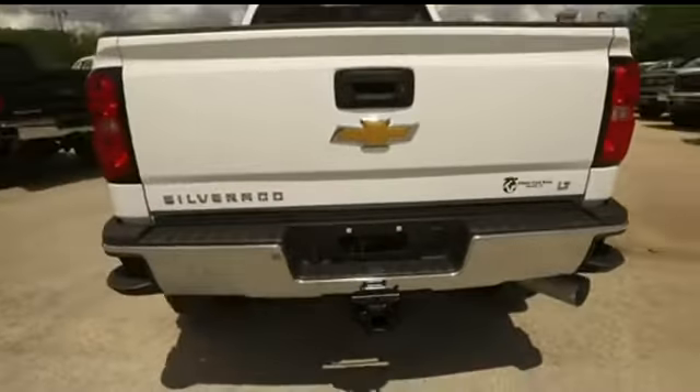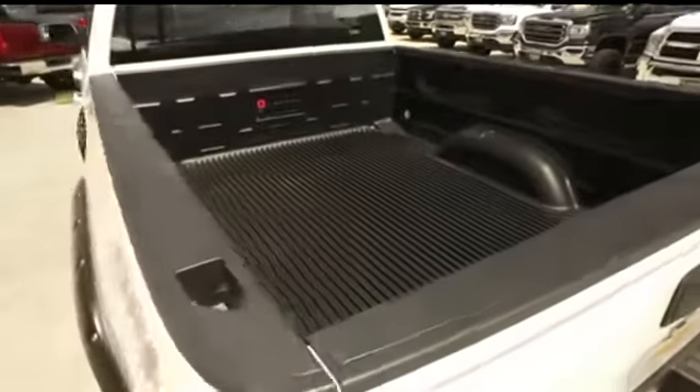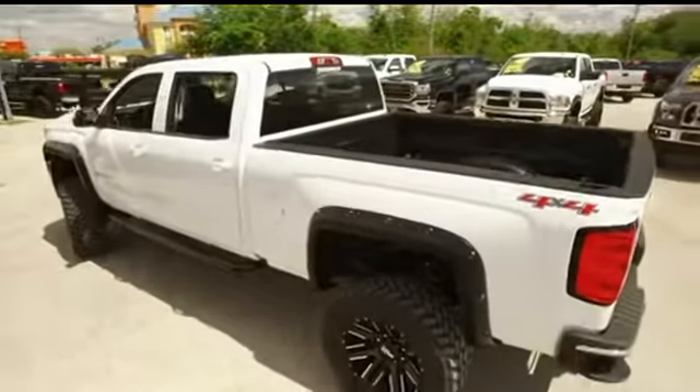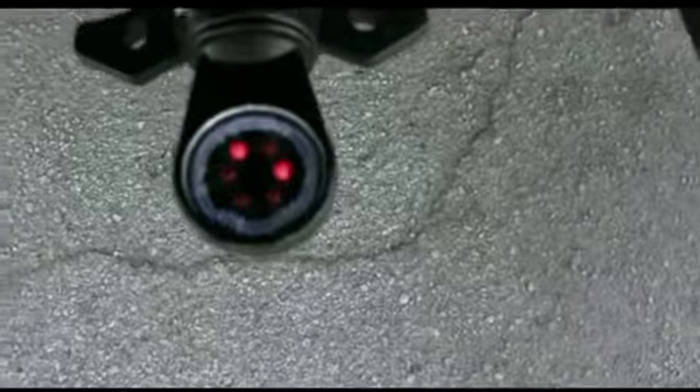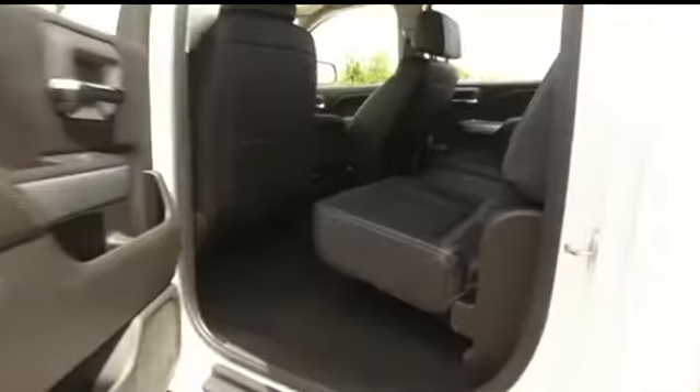When you're towing and hauling with that Duramax muscle, you got these steps on the back bumper to give you easy access to your truck bed. Do not wait, do not hesitate, do not procrastinate — this beautiful truck will not last long. Call us now! Your flashers are in working order — you'll be hauling with safety.